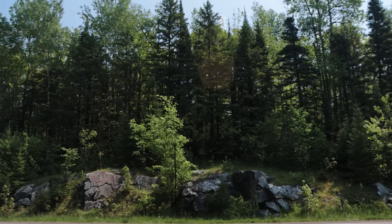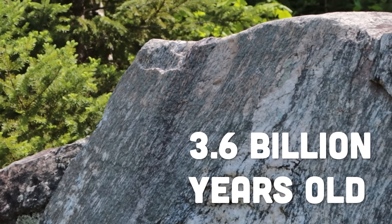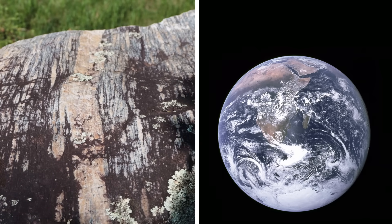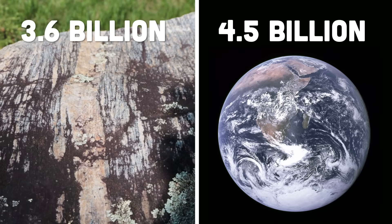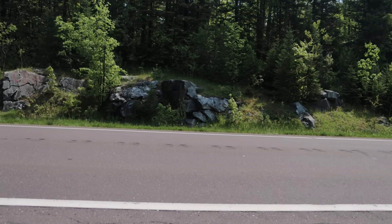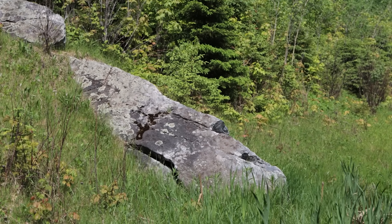Over the decades, geologists have estimated that the Watersmeet gneiss is at least 3.6 billion years old, which is really saying something because the Earth is only about 4.5 billion. To clarify, not all of the Waters Meet Dome is this old — it is a complex structure. But regardless, to find any rock this old up at the surface is extremely rare.